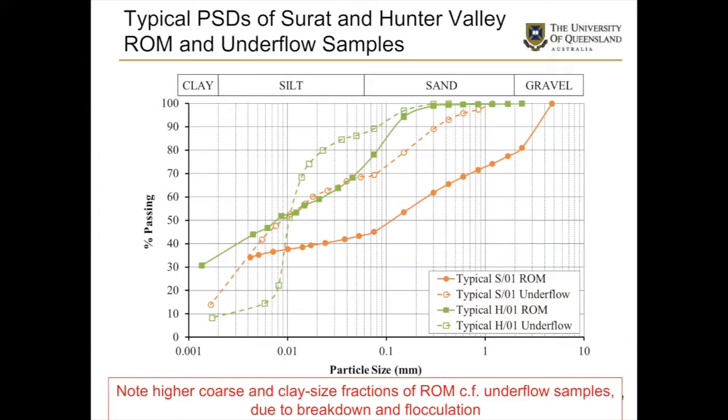Here we have particle size distributions for the run of mine and the underflows. Looking at the orange curves, there's a bit of a difference between the two — the raw feed going into the plant and what comes out. There's a crossover point, and the reason for that is the breakdown of material that occurs in the plant, since these materials are quite prone to breakdown. The reason for the crossover is also the effect of flocculants. The same occurs for the green curves, just not quite so dramatic.